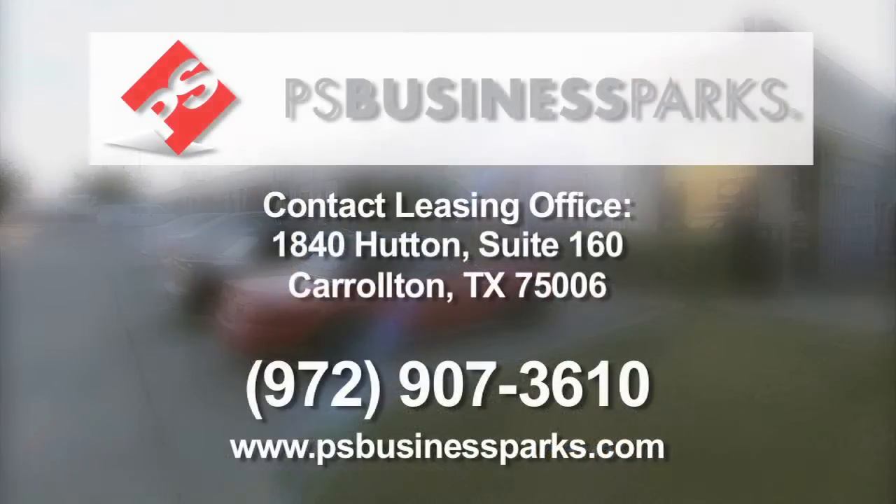Our leasing team is ready to show you your future business location today. Call 972-907-3610 or visit our website at PSBusinessParks.com.